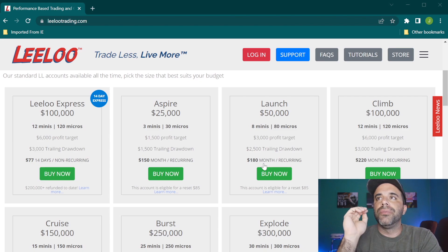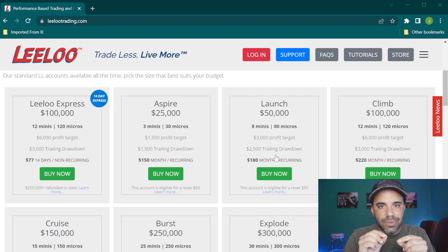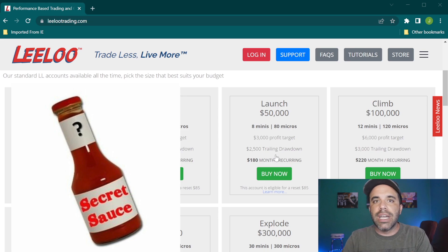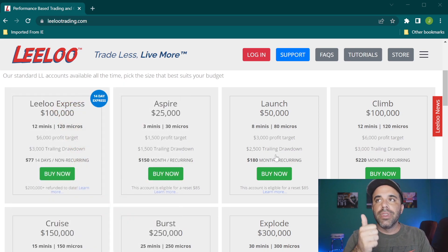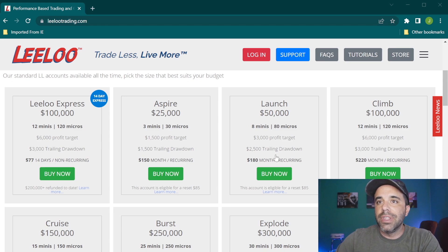You're trading in the safety net of a simulator but with the opportunity to actually get paid if you pass. For example, if you use my coupon code and knock the $180 down to maybe $80 or $70 a month, and you lose $500 or even $1,000 in a month, it's not real money you lost — but the emotions are still there because you want to pass. You're paying for it every month, and passing means you get paid to trade — especially since the first $12,500 is all yours, then a 90/10 split.